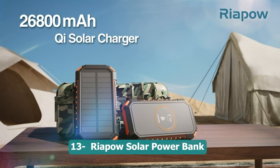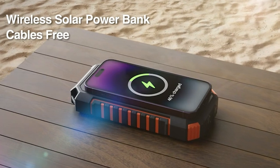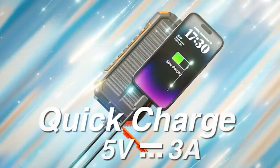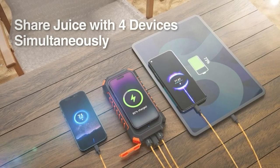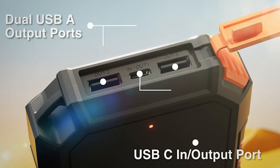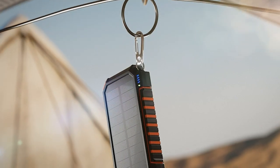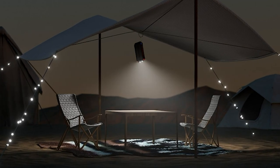Number thirteen: Reapell solar power bank. A reliable and readable charging solution for your outdoor adventures. With a large capacity of 26,800 mAh, it provides ample power to charge your devices multiple times. The power bank features wireless charging capabilities, allowing you to charge compatible devices without cables. It also offers four outputs, enabling you to charge multiple devices simultaneously. A built-in flashlight adds convenience during camping or outdoor activities. With its solar charging feature, you can harness the power of the sun to replenish the battery, keeping you connected on the go.